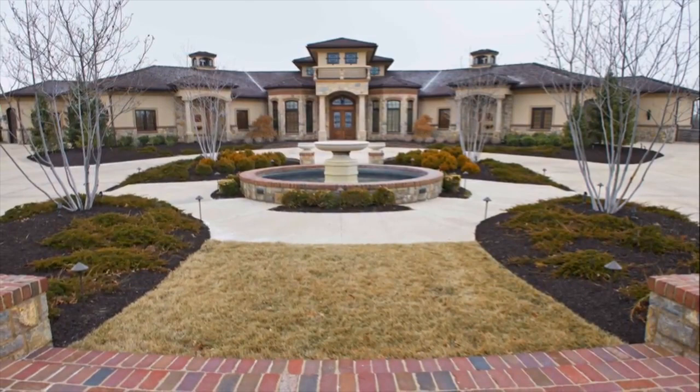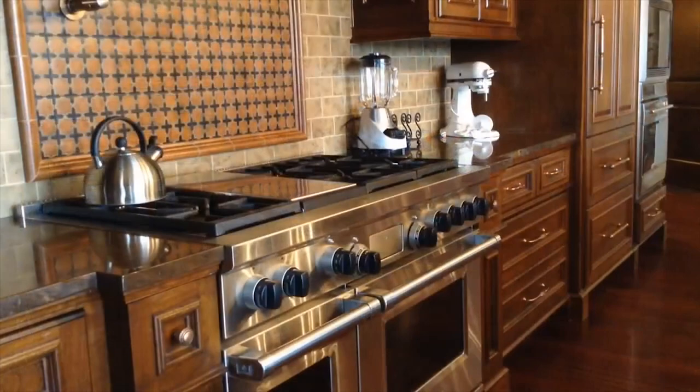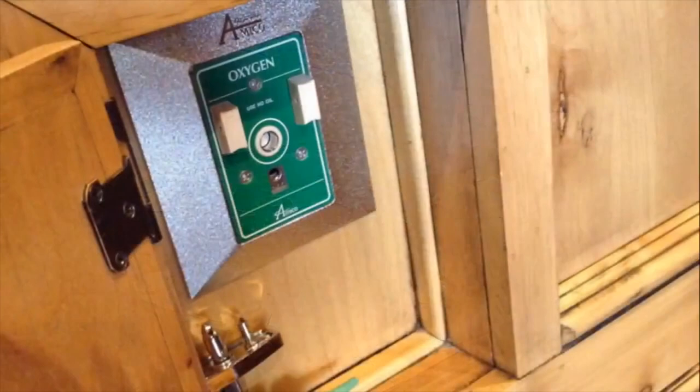It has an indoor/outdoor pool with a sliding separation wall of glass for comfort. It has heated floors throughout the home, both upstairs and on the lower level. It's handicap-accessible throughout the home with outlets for oxygen in every room.